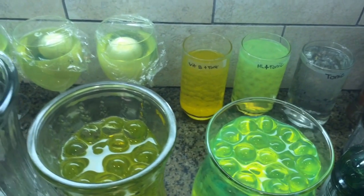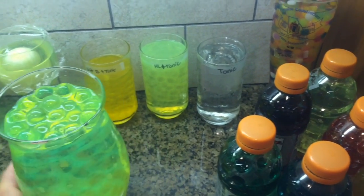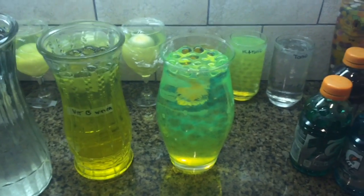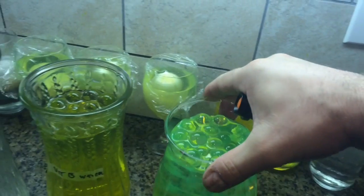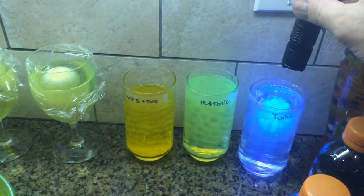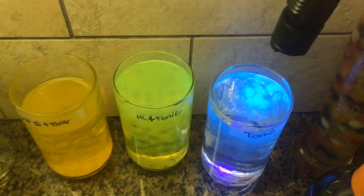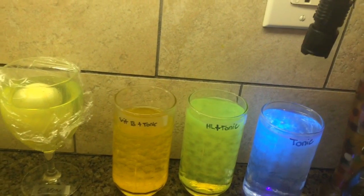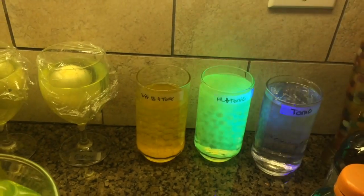Which one do you think glows the brightest — tonic water, highlighter water, or vitamin B water? I've got a pretty good guess. Let's take a look first at these glasses back here. Here's tonic water — it glows kind of blue, it's a neat color. Oh, look at the highlighter though — that's amazing!